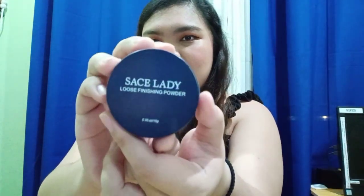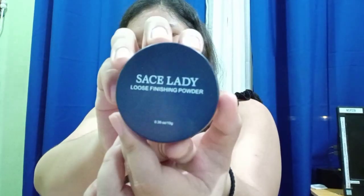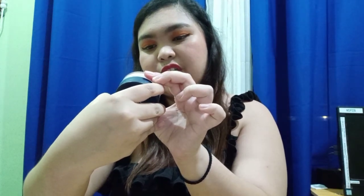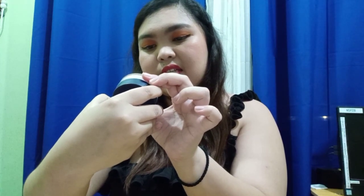The next item I'll be showing you is from Shopee — it's from Sais Lady. I'm not sure if I'm pronouncing it right, but this is a loose finishing powder and I got it in shade SL 225-02.